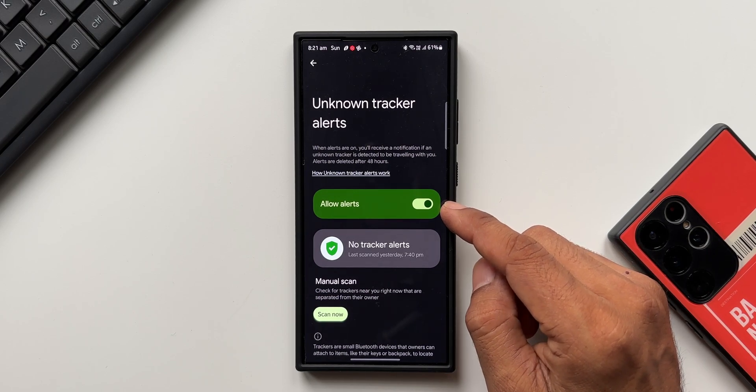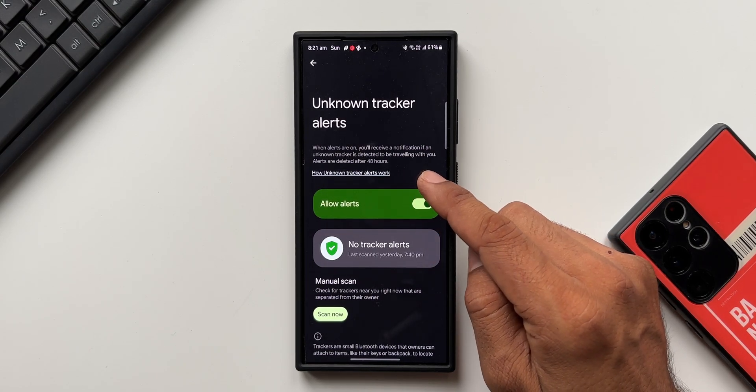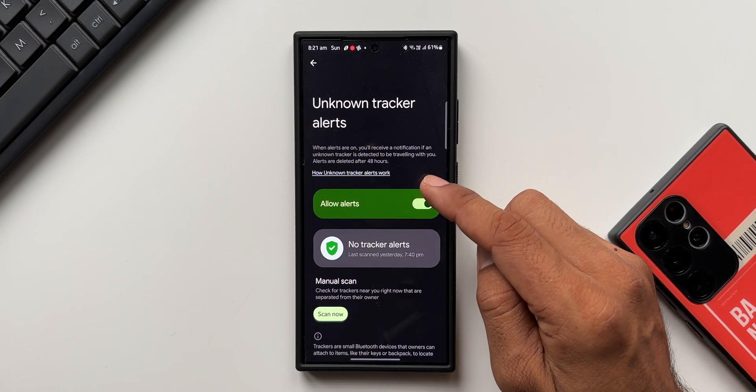All you need to do is make sure this 'Allow Alert' toggle is turned on. It is turned on by default, but if it is not, you need to make sure to turn it on. It says: when alerts are on, you will receive a notification if an unknown tracker is detected to be traveling with you.